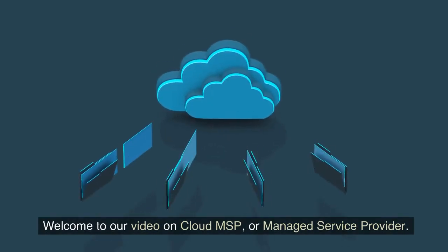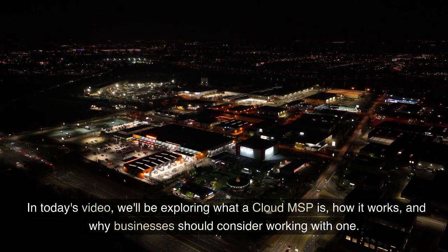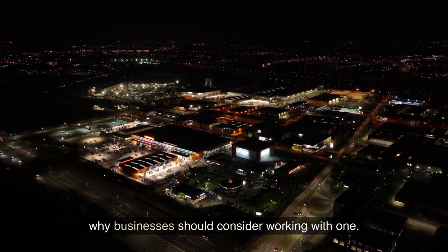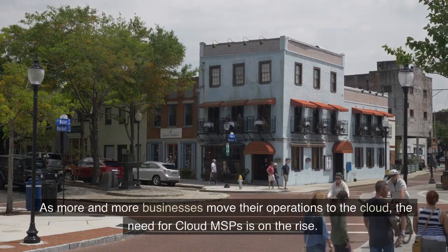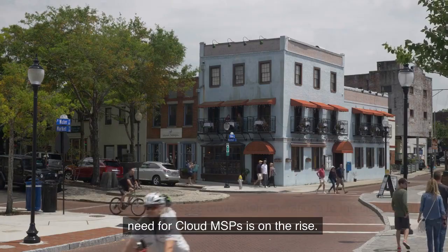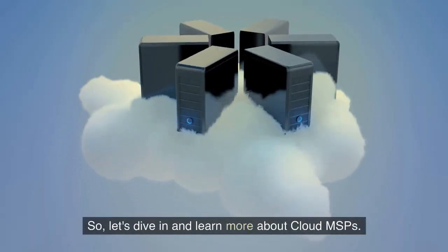Welcome to our video on Cloud MSP, or Managed Service Provider. In today's video, we'll be exploring what a Cloud MSP is, how it works, and why businesses should consider working with one. As more and more businesses move their operations to the cloud, the need for Cloud MSPs is on the rise. So let's dive in and learn more about Cloud MSPs.